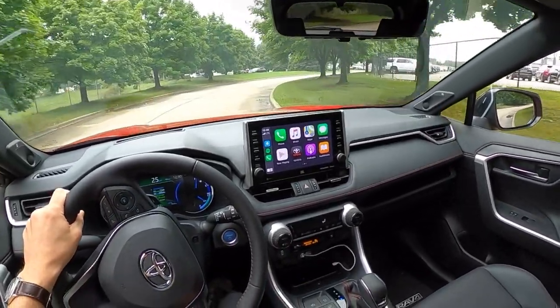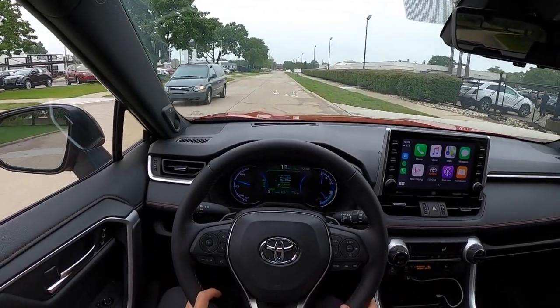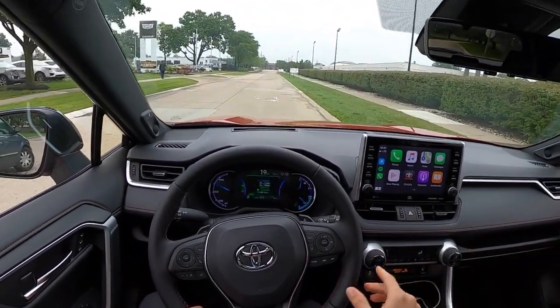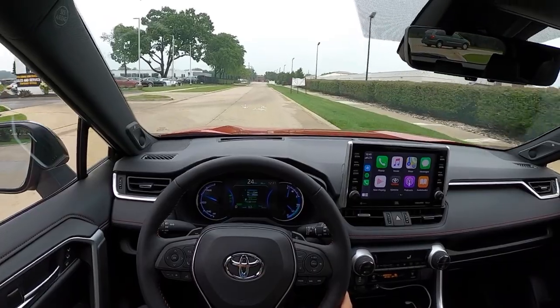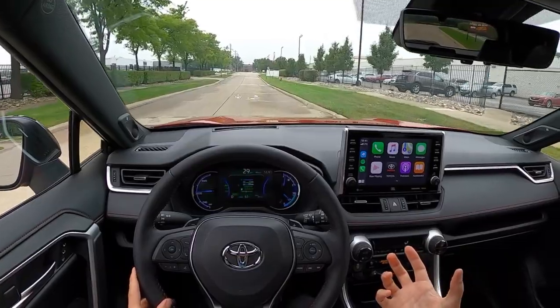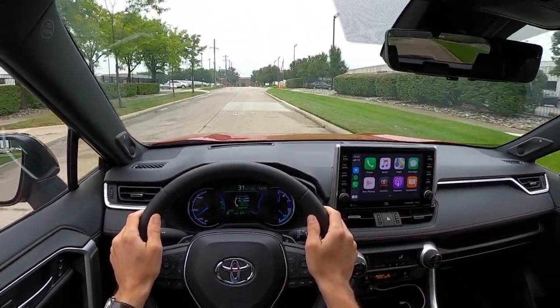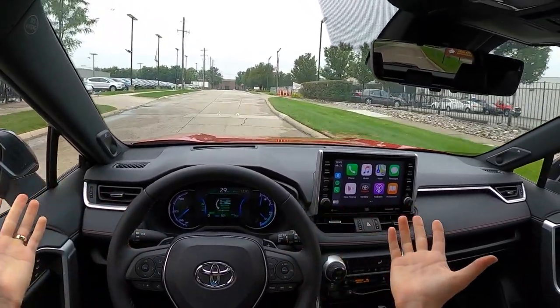The way this thing accelerates and passes cars is just instant torque, instant acceleration. But the gasoline engine doesn't feel like it's stressed or strained like it does in some other iterations of the RAV4. It's a very very isolated experience.